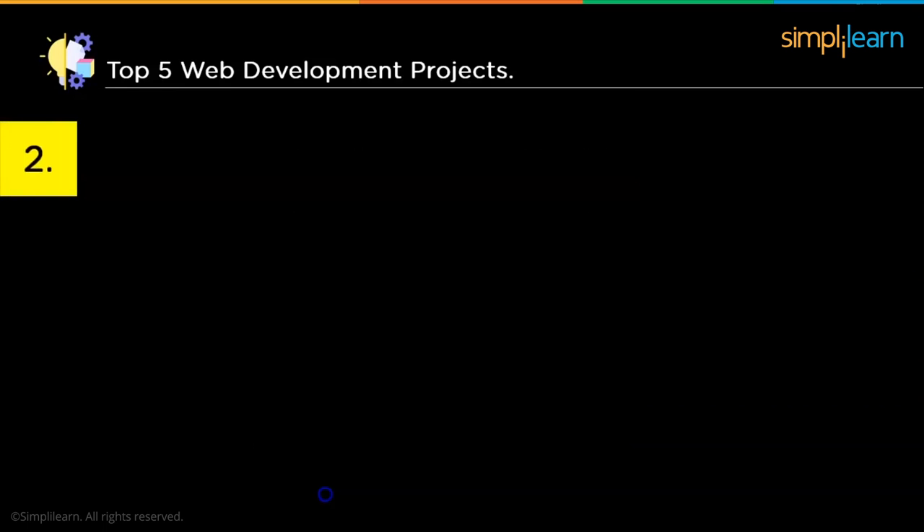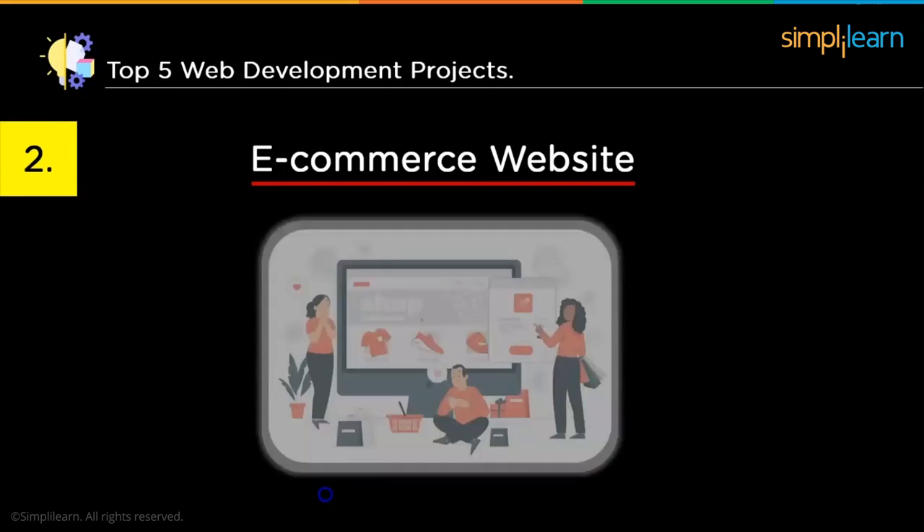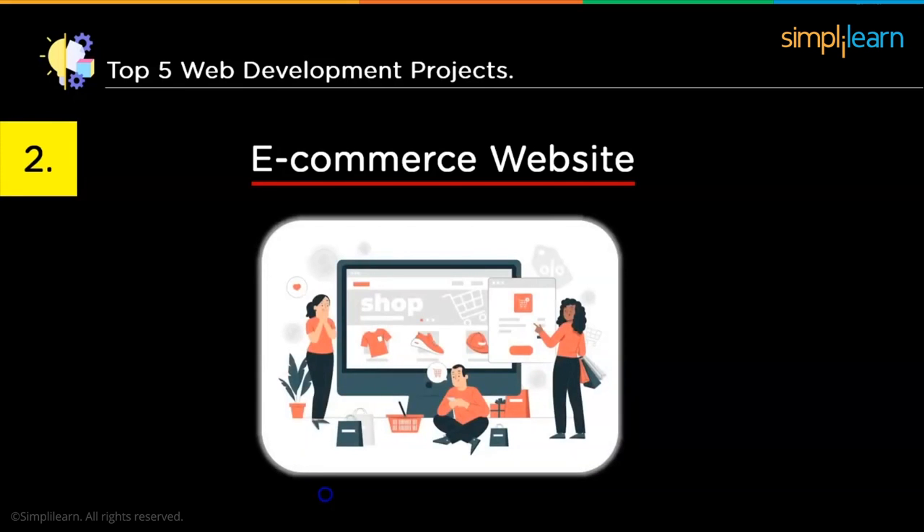The next project is an e-commerce website. Creating an e-commerce website is fun and helpful for understanding web development concepts. You can create a website for local vendors or small-scale businesses and mention it in your CV. You can add several features like a login page, a sign-up page, and a contact page. An e-commerce website attracts a lot of traffic and will impress an interviewer. Make sure any website you create is unique from existing ones — it will help you stand out from the crowd.